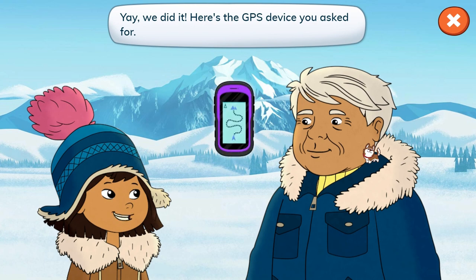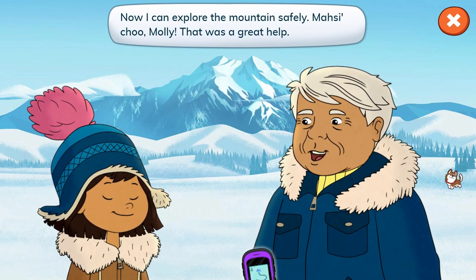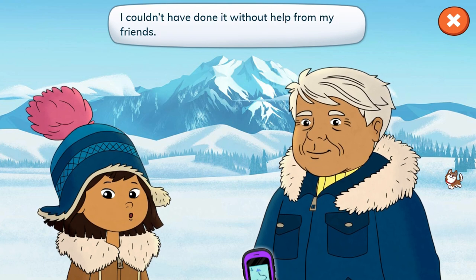Yay, we did it! Here's the GPS device you asked for. Now I can explore the mountain safely. Masi Cho, Molly. That was a great help. I couldn't have done it without help from my friends.